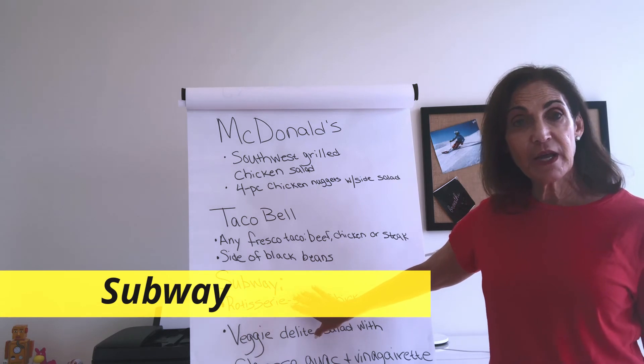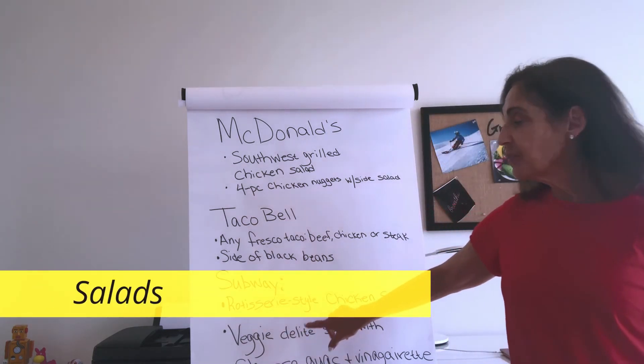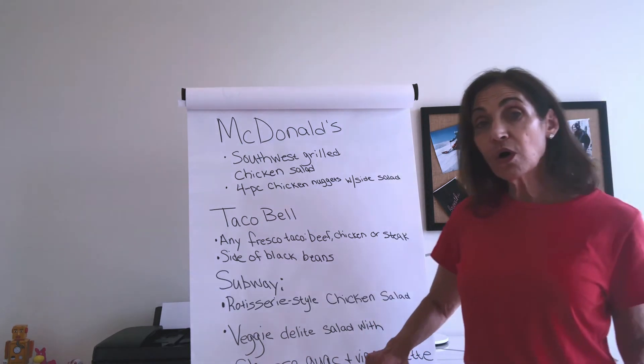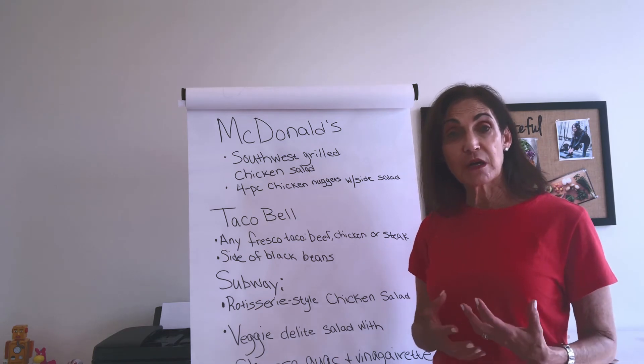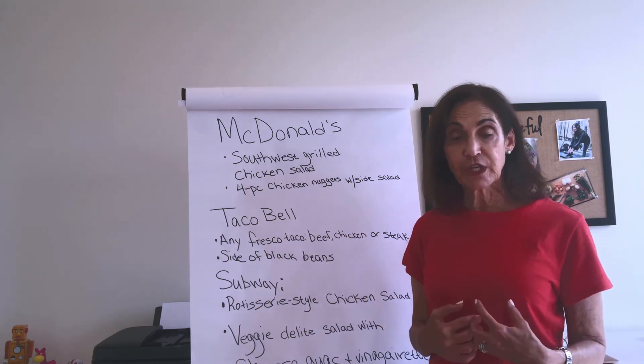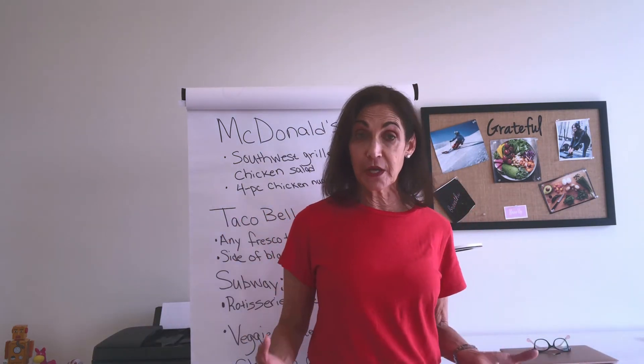At Subway, the best things are their salads. I would recommend the rotisserie chicken salad, or you can get the veggie delight and add some cheese and guacamole with their vinaigrette dressing. And you've got a great diabetic-safe, healthy meal.